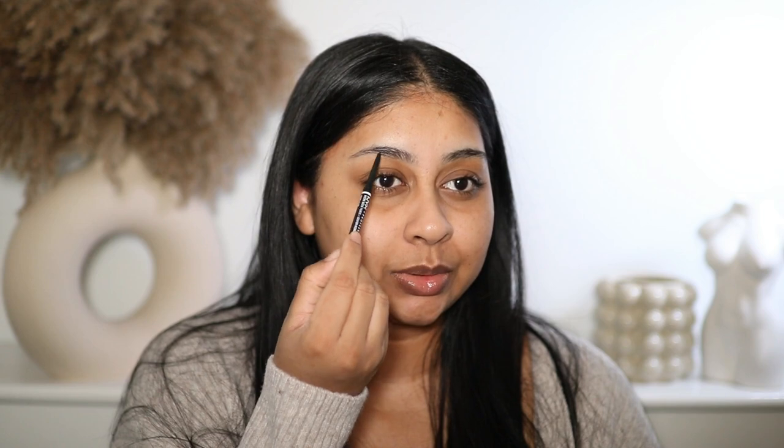Hey guys, welcome back to a new video! I'm doing a little get ready with me. Putting a little bit of lip balm on — my lips are crazy dry. This is the NARS Orgasm lip mask. You guys know by now I always start off with my brows — NYX micro brow pencil in the shade black.